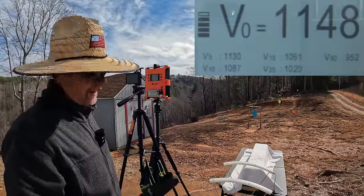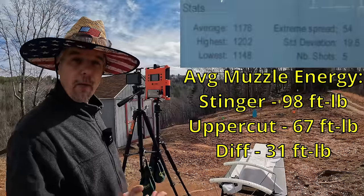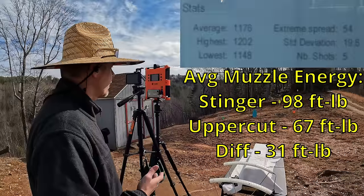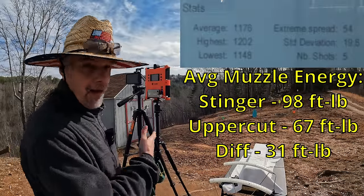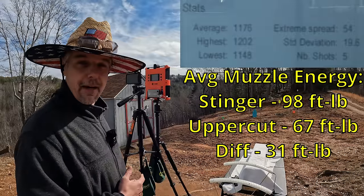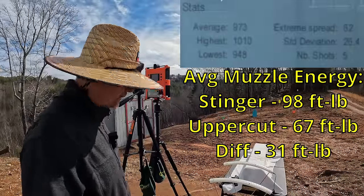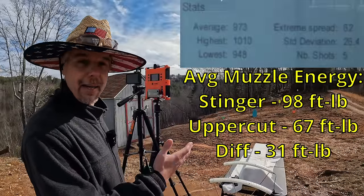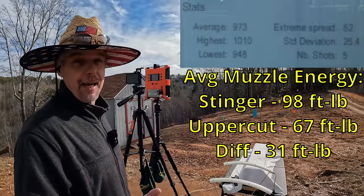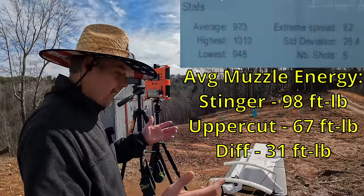Way, way faster than those Uppercuts, even though they're supposedly optimized for shorter barrels. Our five round average from the Stingers is 1176 feet per second. Extreme spread was 54, and a standard deviation of 19.6 — not bad at all for something not meant for short barrels. So 1176 versus 973 on the Uppercuts — that's 203 feet per second faster from the Stingers, which are not even meant to be run from short barrels. That's a big difference.